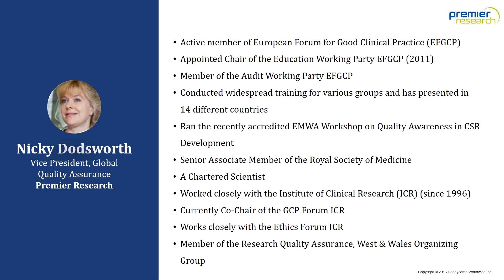Nikki is a senior associate member of the Royal Society of Medicine and became a chartered scientist in 2009. She has worked closely with the Institute of Clinical Research since 1996 and is currently co-chair of the GCP forum. In July 2011, Nikki became a member of the Research Quality Assurance West and Wales organizing group, which promotes information exchange at a regional level.